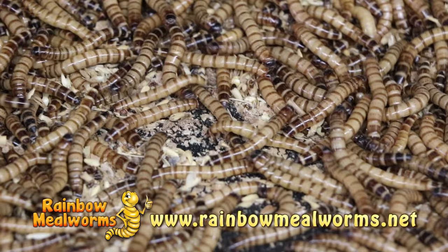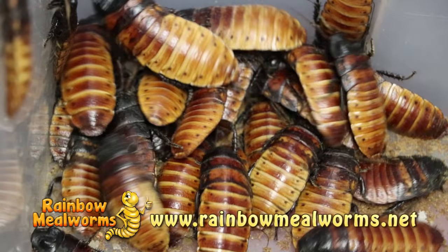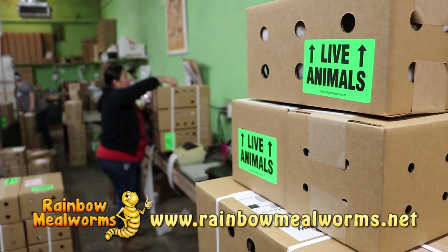At Rainbow Mealworms, we grow all our insects 100% naturally so that you get the freshest, most lively feeders on the market. For all your reptile food needs, place your order today at rainbowmealworms.net.